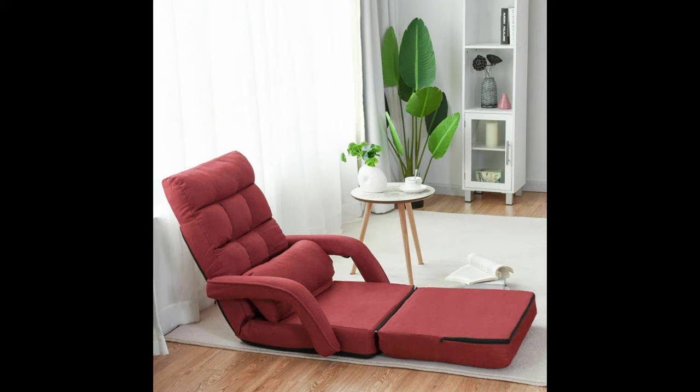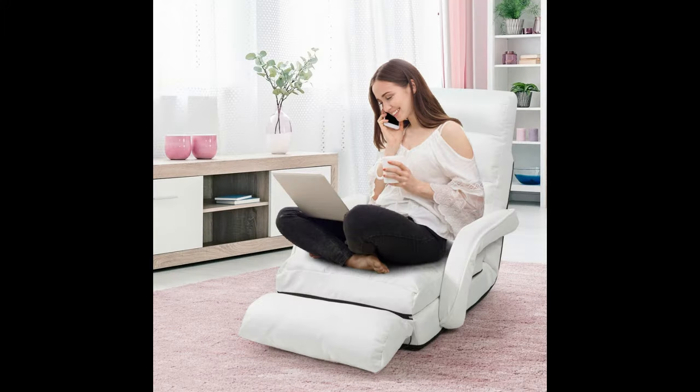Conforming to ergonomic principle, the sofa backrest could be adjusted to your desired angle. Featuring a massage system on the pillow, it is ideal for anxiety and tiredness relief, and especially suitable for those working for long sessions.